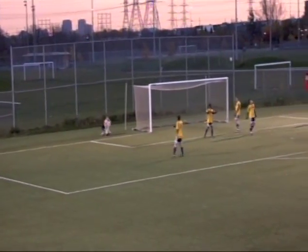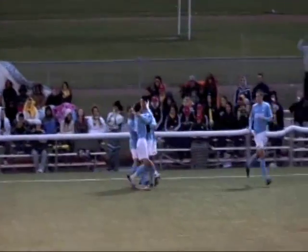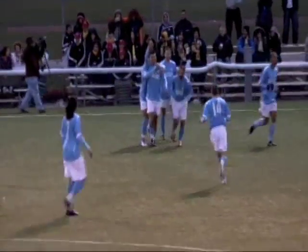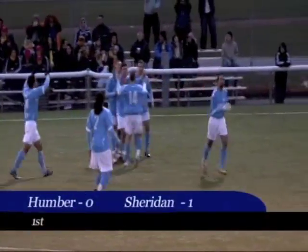Scores! Unbelievable goal, scored by Sheridan Bruins. A stunned Humber Hawks team as a harmless play turned into a 1-0 lead for the Sheridan Bruins.